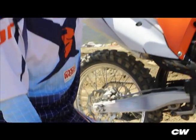Third thing, this bike gets a linkage. First time on an SX model — helps improve the handling.